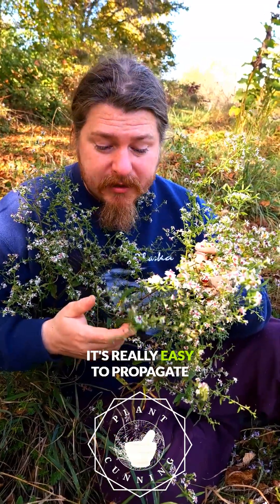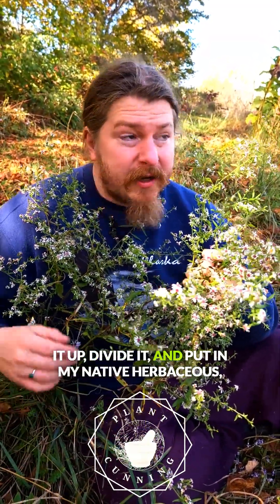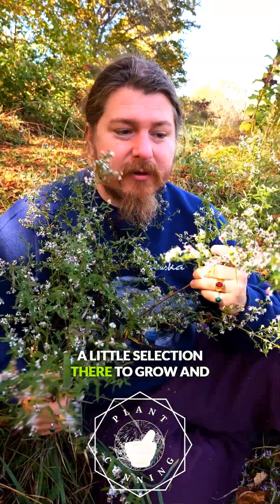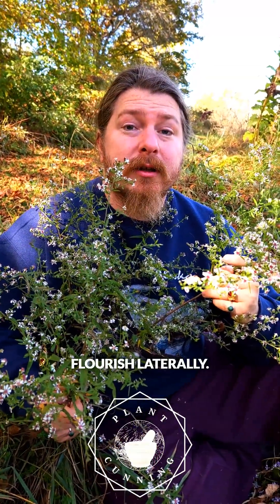It's really easy to propagate, like most asters. When this is done flowering, I could dig it up, divide it, and put it in my native herbaceous perennial border or prairie to have a little selection there to grow and flourish laterally.